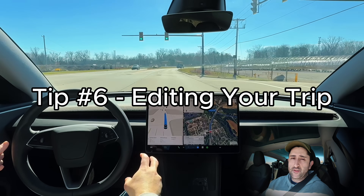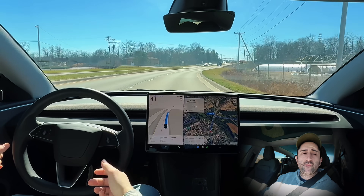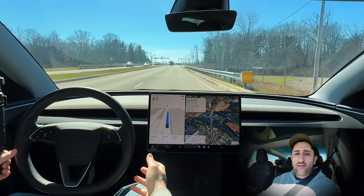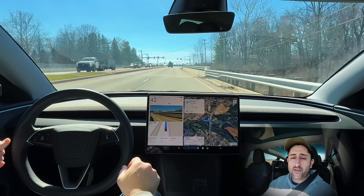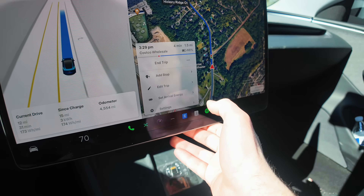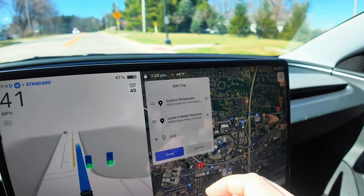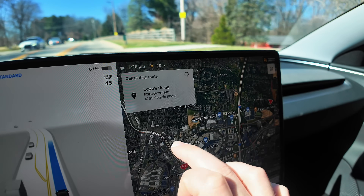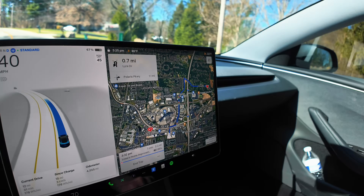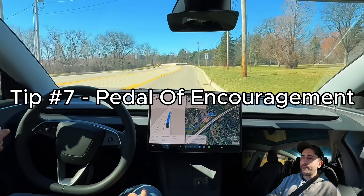Tip number six: editing the trip while FSD is on. This is really useful if you have multiple stops programmed into your GPS and want to add or remove a stop on the fly. While driving, go to your GPS, click the three dots in the bottom right, click 'Edit Trip,' and you'll see options. To remove a stop, click the X next to it, then click Done, and it will automatically reroute you to the next stop.